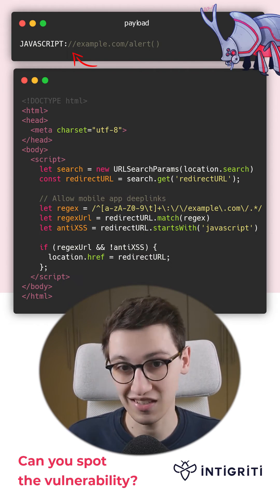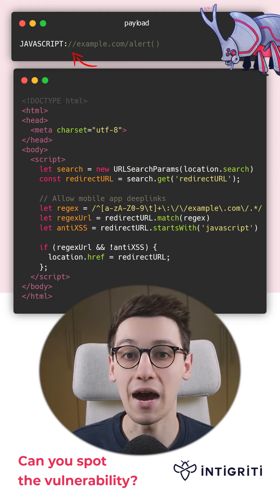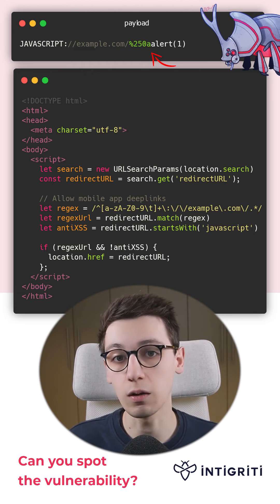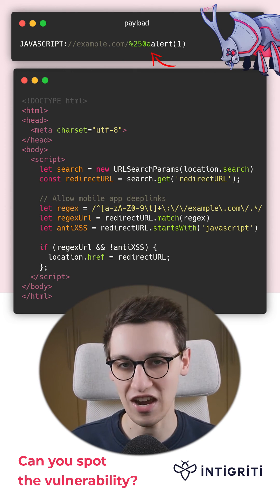But this won't work since the two slashes in ://  are a JavaScript comment. We can bypass that by starting a new line before our payload. The full payload now looks like this — note that the newline here is encoded. And that is how you could solve this challenge.